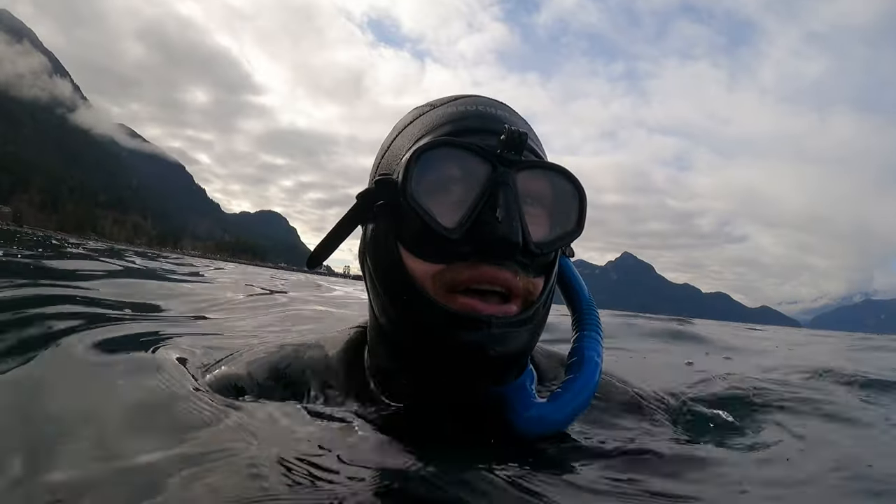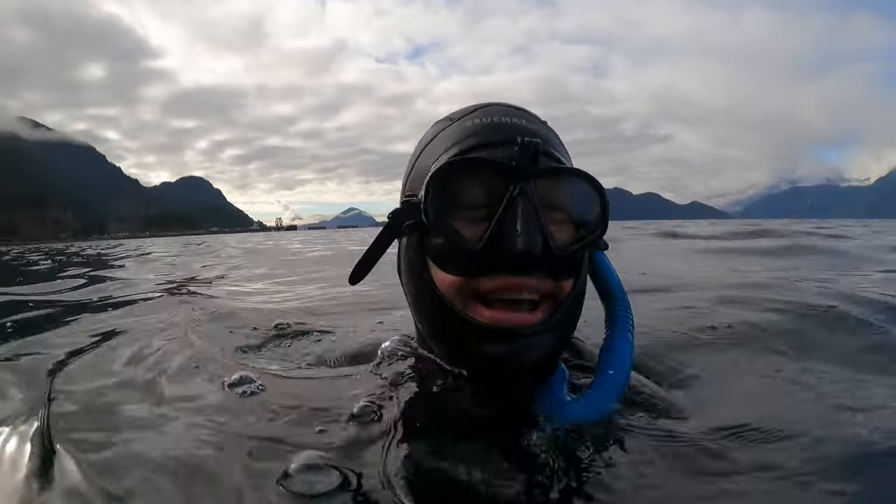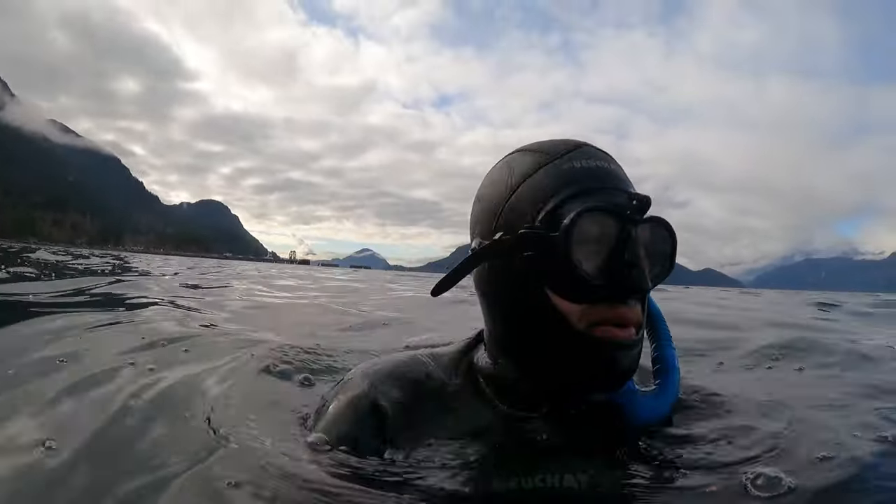Unfortunately I wasn't recording when this girl came to say hi, but you got the tail end of it. I was just looking down at the yellowtail and on the way up I spotted a sea lion — she was down at 19 metres.